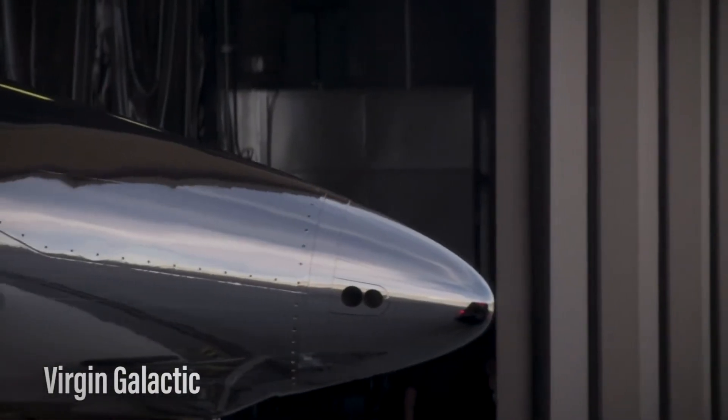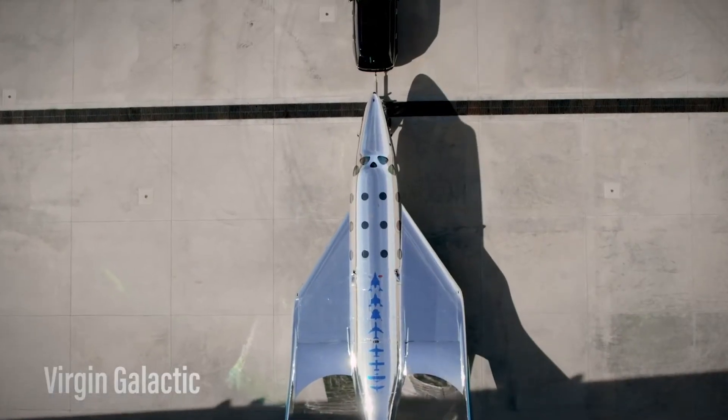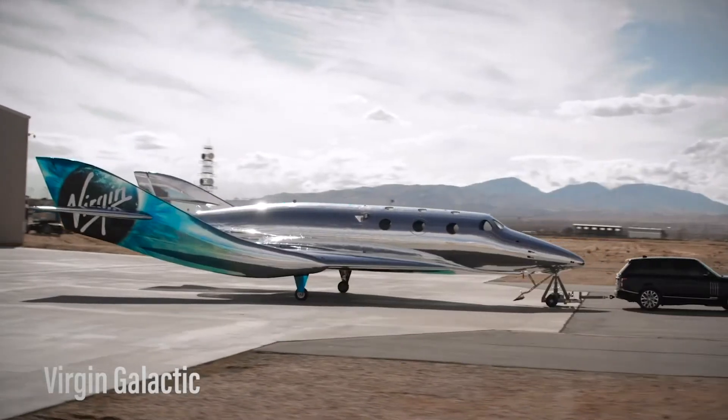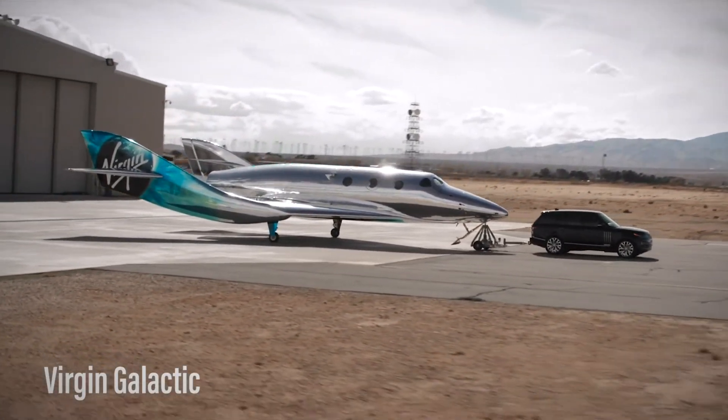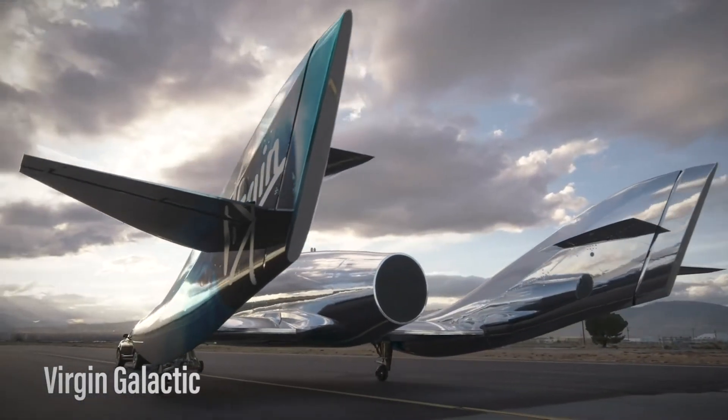The VSS Imagine is the first of the Spaceship 3 class of spacecraft. The new vehicles have a modular design that will speed up the manufacturing and assembly process and also help maintain the ships more effectively and efficiently.